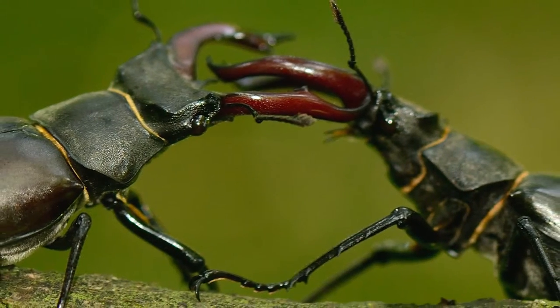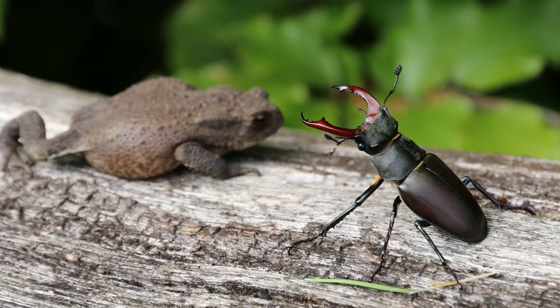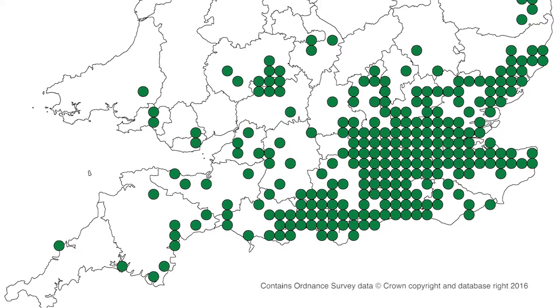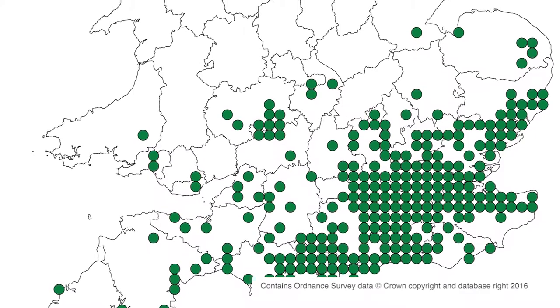So the stag beetle is an endangered species - that's right. It's actually gone extinct in two countries in Europe and it's endangered in many more. It's doing quite well in England. They are found towards the southern parts in a sort of diagonal line from Dorset right up to Suffolk, and that's to do with a different type of soil and the climate as well.